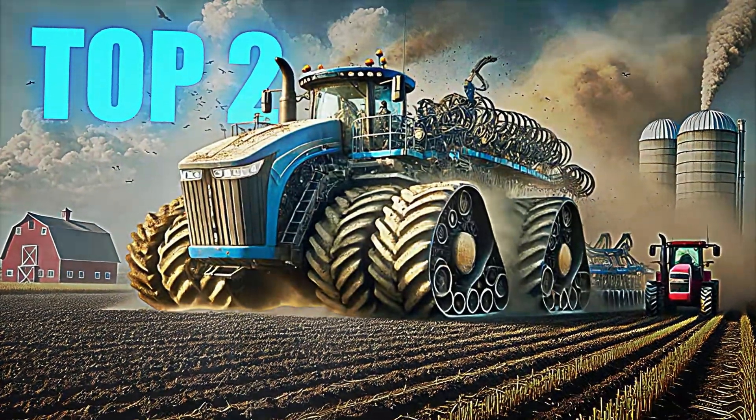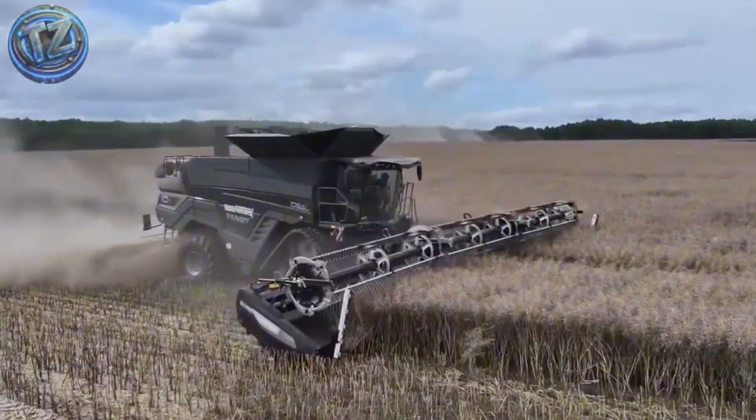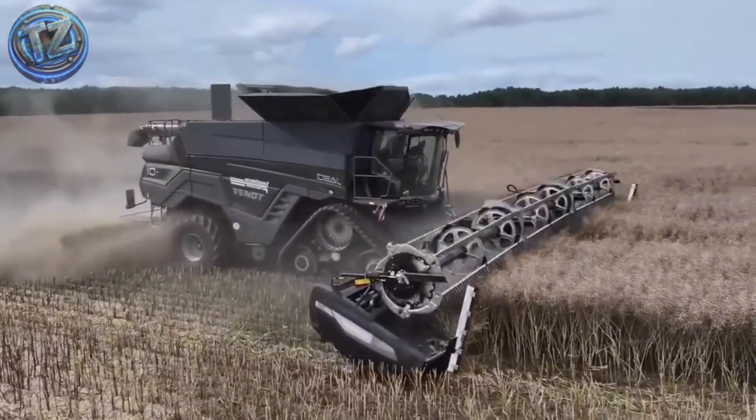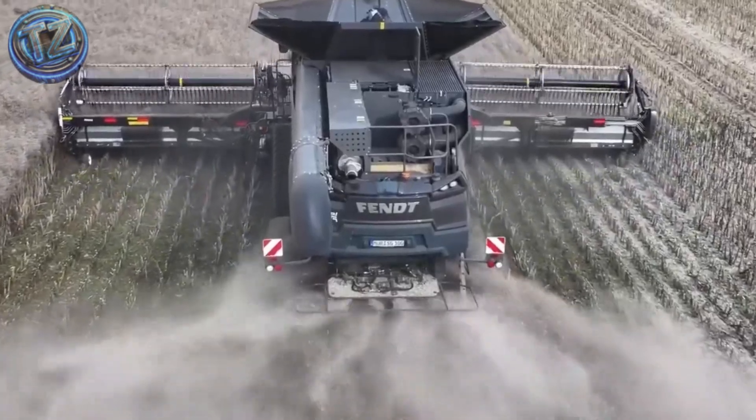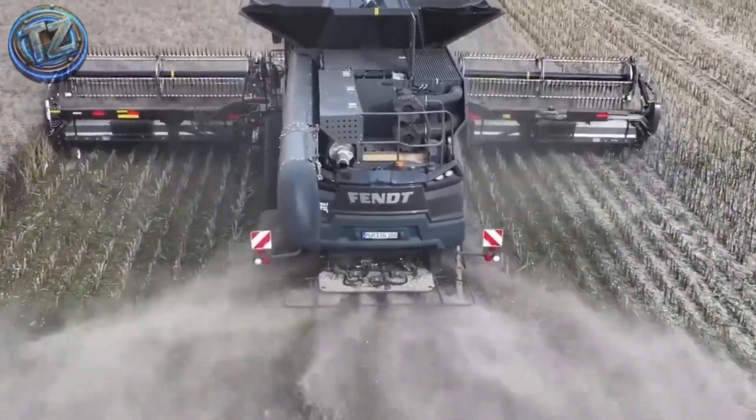Top 2: Fendt Ideal 10T — one of the most advanced and massive combines in the world, designed in Germany by AGCO to maximize productivity on large-scale farms.